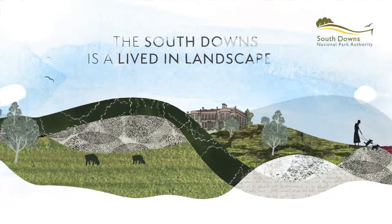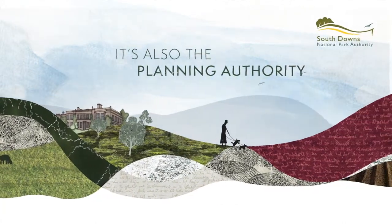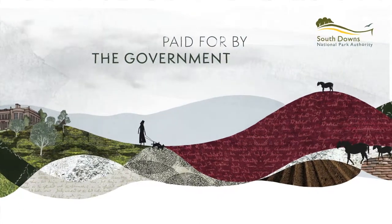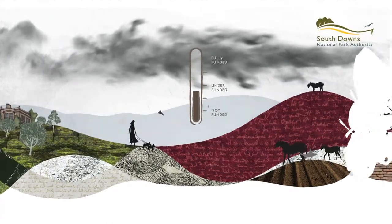And because the South Downs is a lived-in landscape, it's also the Planning Authority. The National Park Authority is paid for by the government. But given the increasing pressures on our environment, this funding doesn't stretch to cover the important work needed to protect and enhance it.